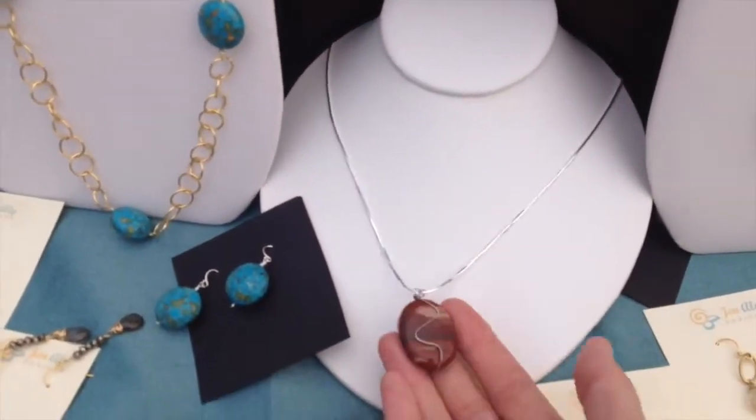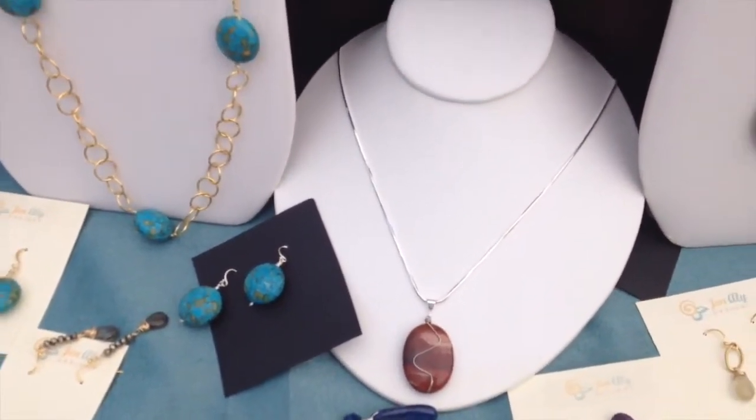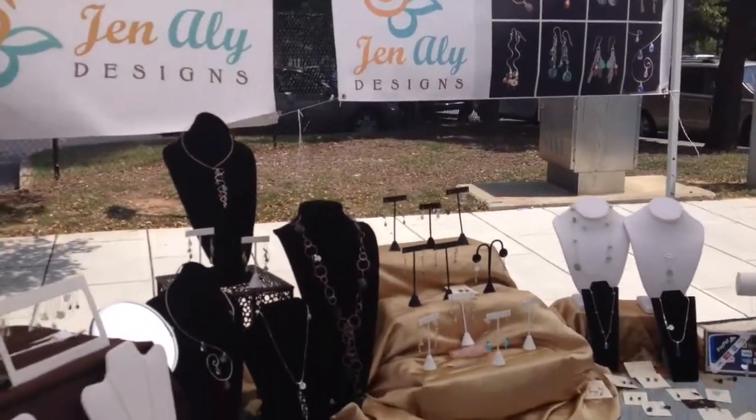And this is jasper right here. I love this jasper — it's good for people who are in transition, help support. And that's a brief tour of my booth. Thank you very much. My website is jinaeledesigns.com.